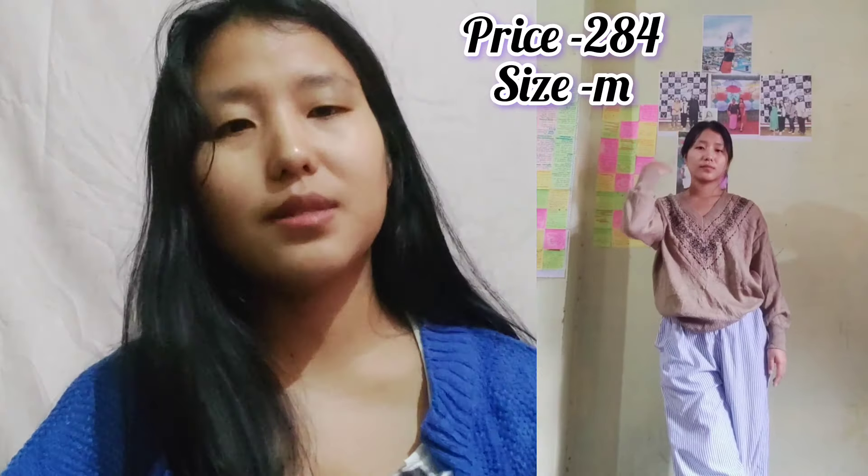The material is kind of okay, but what can we expect more for this price, right? I'm in size M — I bought M because I wanted to wear it a little bit loose and baggy. Otherwise a small would also do.